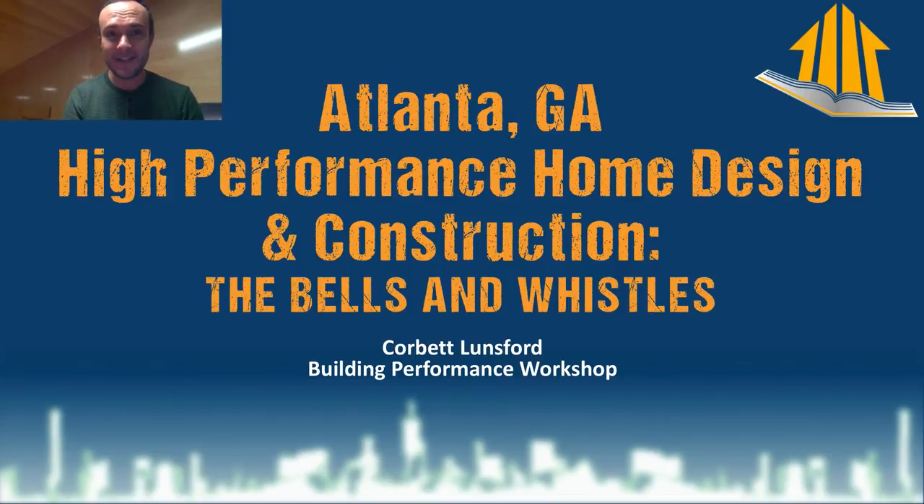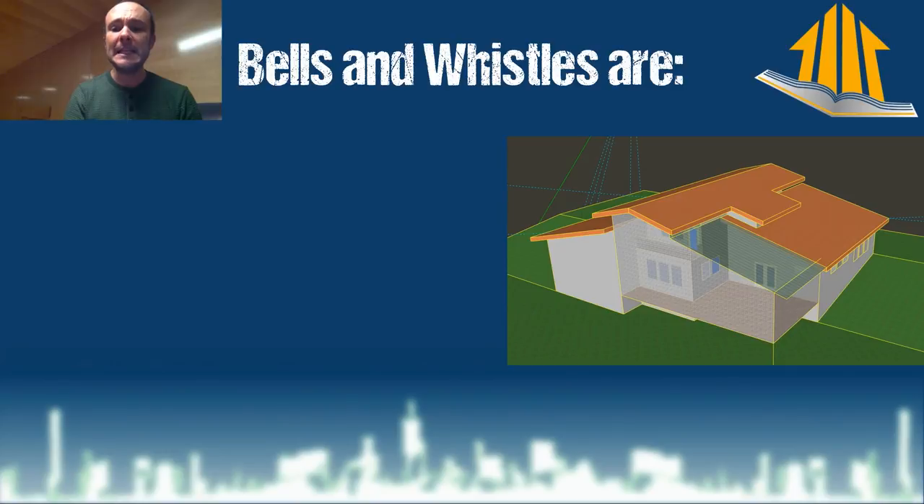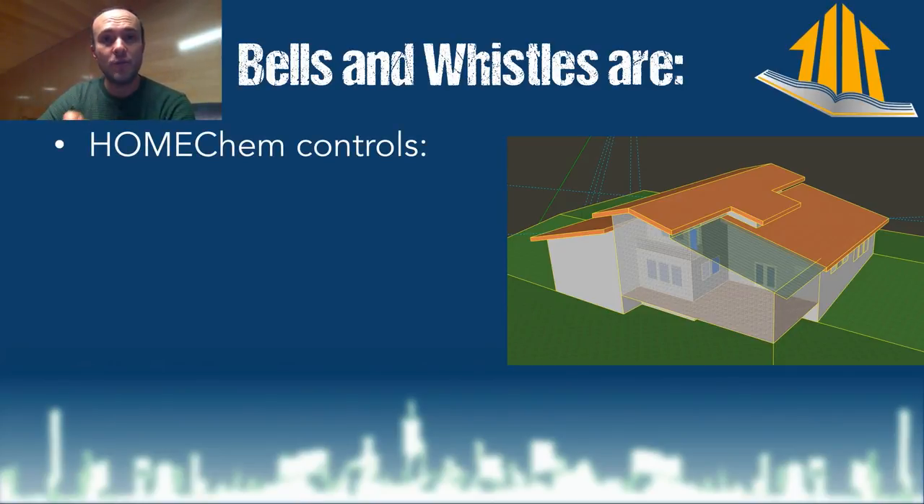So let's go ahead and dive into it. This is all the bells and whistles going into this house. The bells and whistles are the home chem controls that we're making sure of. Building science is both physics and chemistry, and this is where we're able to talk very specifically about the chemistry that goes into this house.